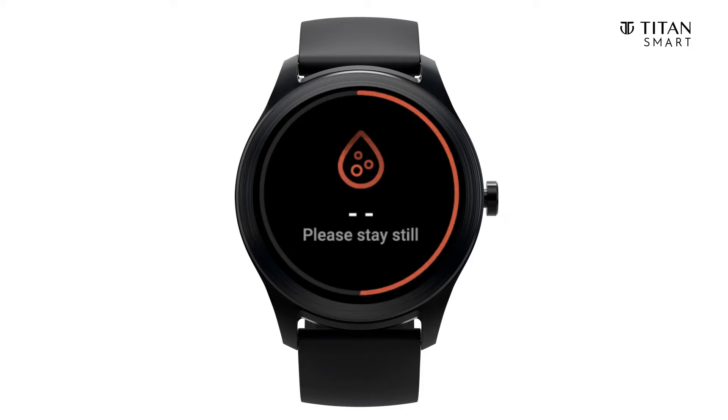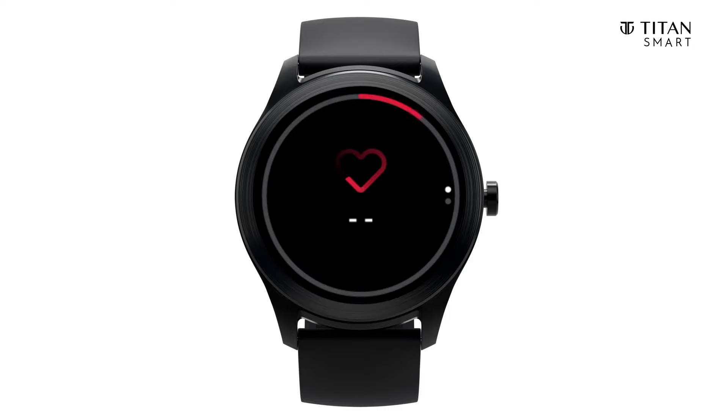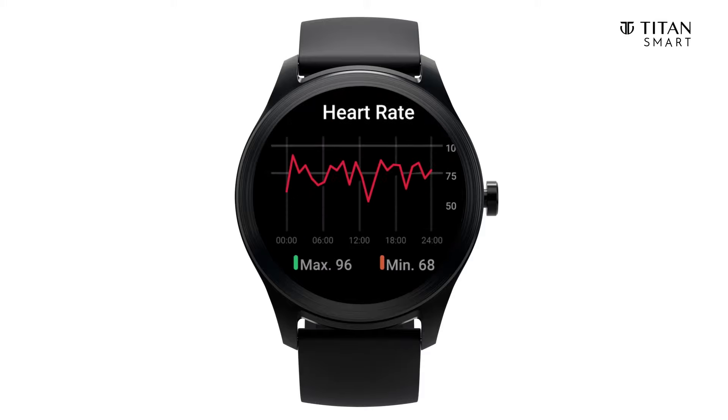Just go to the SpO2 screen on the watch and tap on it to measure. Remember to stay still for an accurate measurement. The watch also tracks your heart rate 24/7 — choose the frequency through the app.